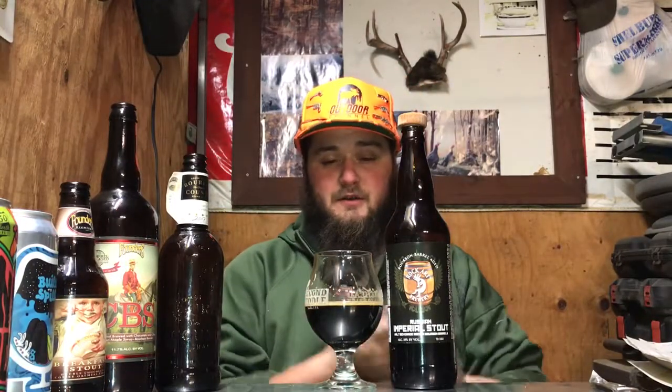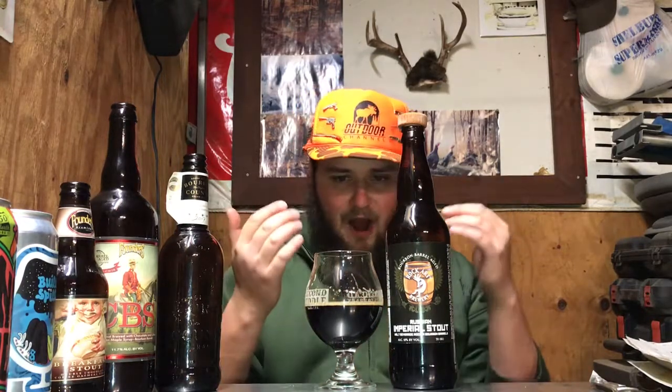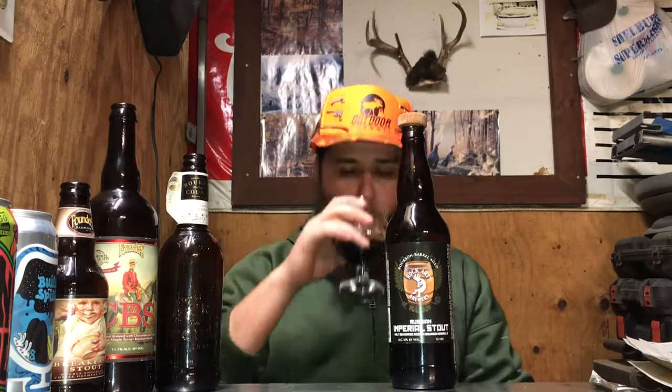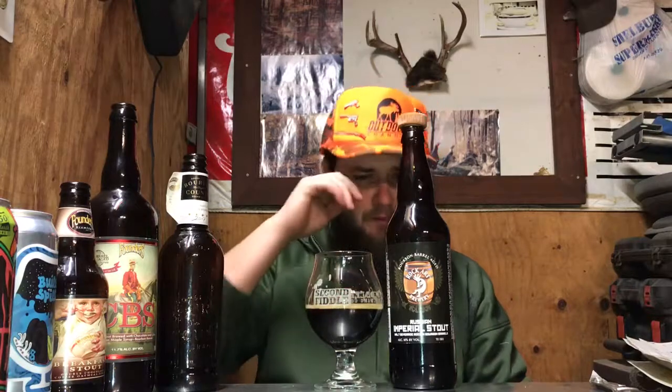I did chill this so it is nice and cold. It's a little bit thin on the mouthfeel — definitely not super chewy or heavy for a 10% imperial stout — but the flavor and aroma on this is out of sight, absolutely awesome. Definite chocolate, not so much coffee as there is bourbon, that oak, and that chocolate. Wow, that is a phenomenal beer.